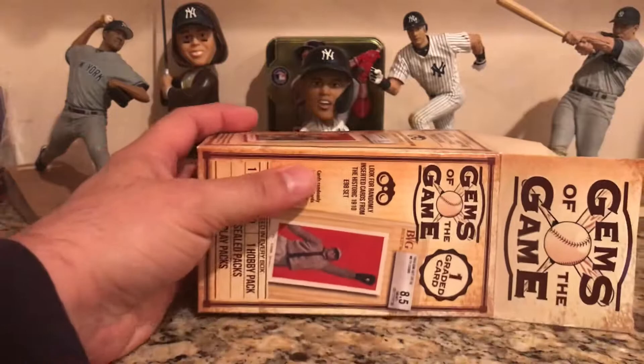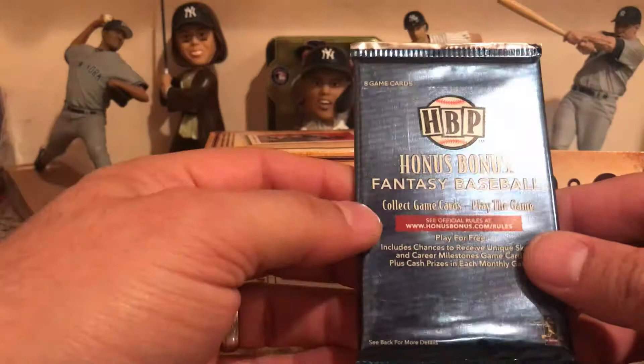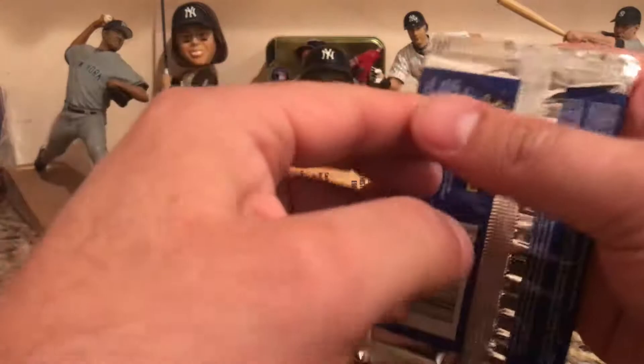I'll leave the graded card for last. Going through the packs: the first is a 2018 Topps Series One, a 2019 Topps Series One, a Bonus Fantasy Baseball pack, and two Triple Play packs. Let's just get the Triple Play out of the way.